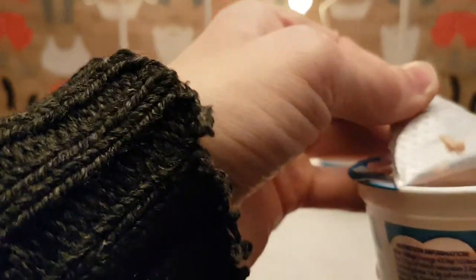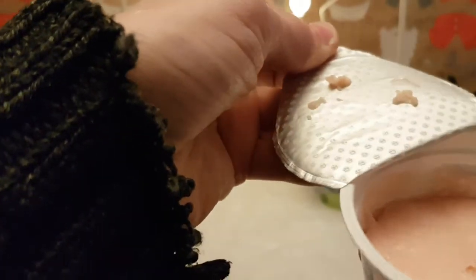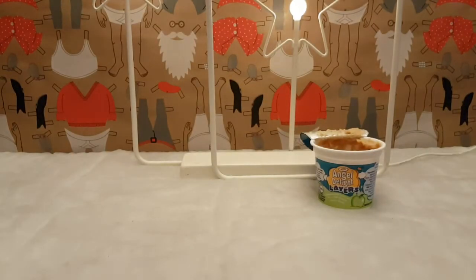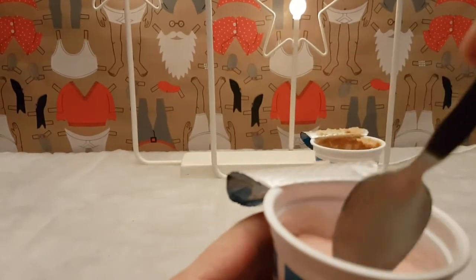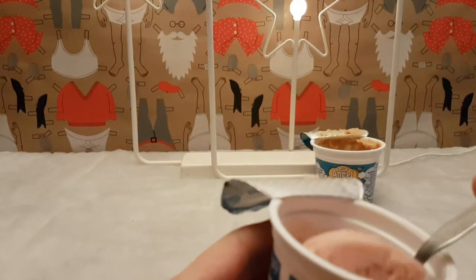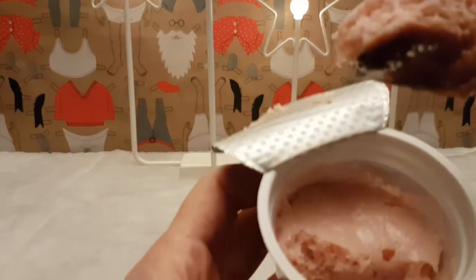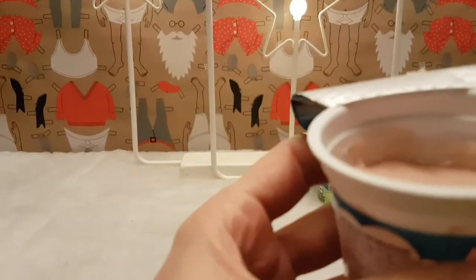Now we go for the one I'm least scared of. This one hasn't been shaken the life out of it and it smells like strawberries. Then we got the strawberry sauce at the bottom - and let's dig in.